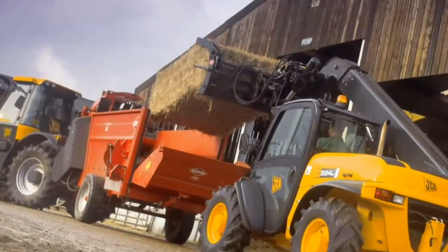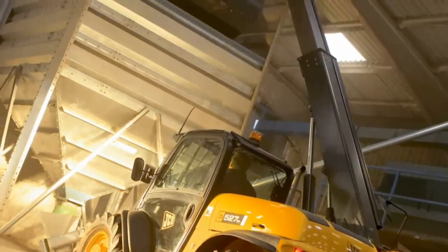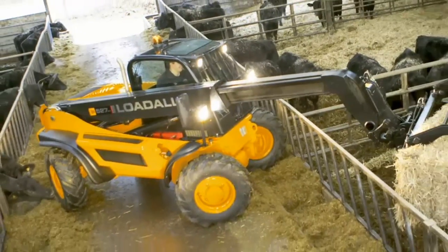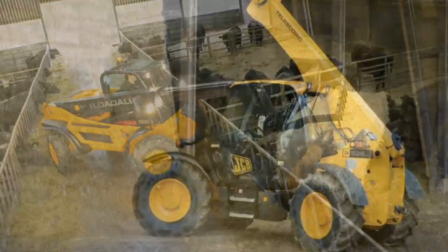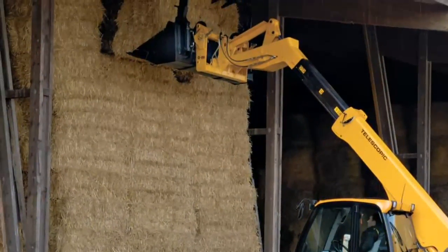We lift higher. JCB telescopic handlers can stack one-ton hay bales ten high, thanks to their increased lift height and 9,000-pound lift capacity. That will enable you to take advantage of all that unused capacity in your barn by stacking hay bales right up to the roof.